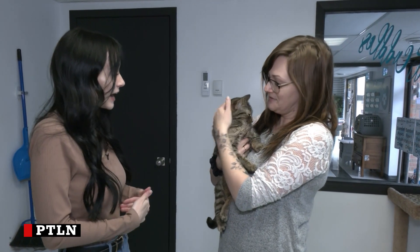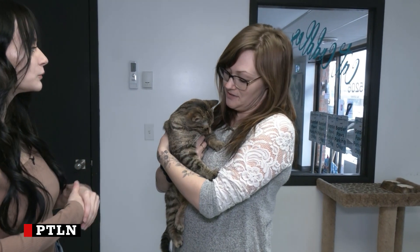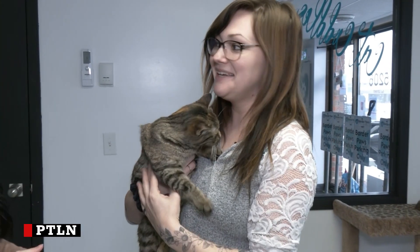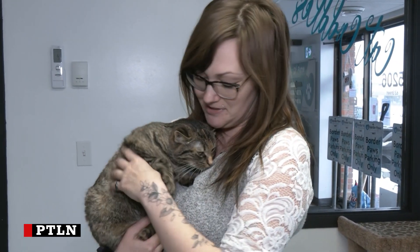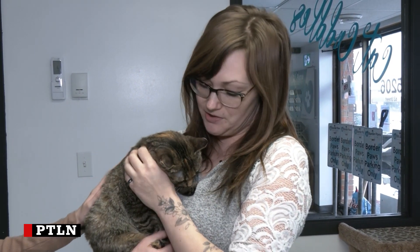He came in with another cat as well — not a bonded pair, but it wouldn't be awful if they went together. So Nutmeg came in with her sister Turmeric, and actually a daughter as well, but her daughter has since been adopted, so now these two are looking for a home.